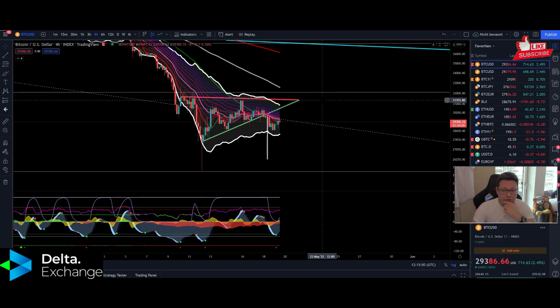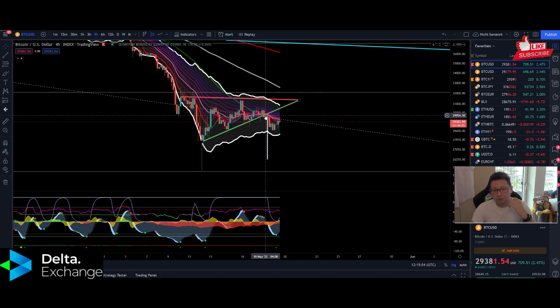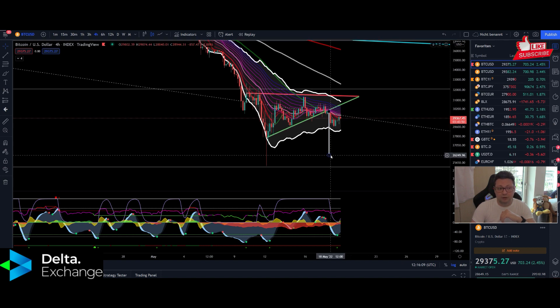Now let's dive straight into the four-hour time frame for Bitcoin. As you can see, we had four-hour closes below the support trend line of $30,000, and we now have the median line of the Keltner channels as resistance. As long as we have four-hour closes below $29,600, we're probably on the way down to retest the lows at around $26,000.